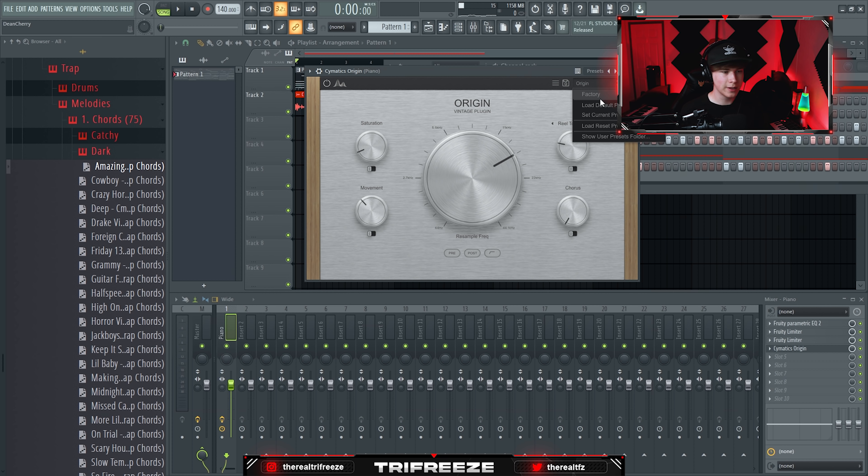Everybody needs some kind of multi-effect plugin. The first one I recommend is Guitar Rig — it's really a multi-effect plugin with amps, cabinets, and a bunch of other effects. I like a lot of the stuff under Character because I'm a vintage guy, and you can just turn down the mix because these effects are going to be really heavy.